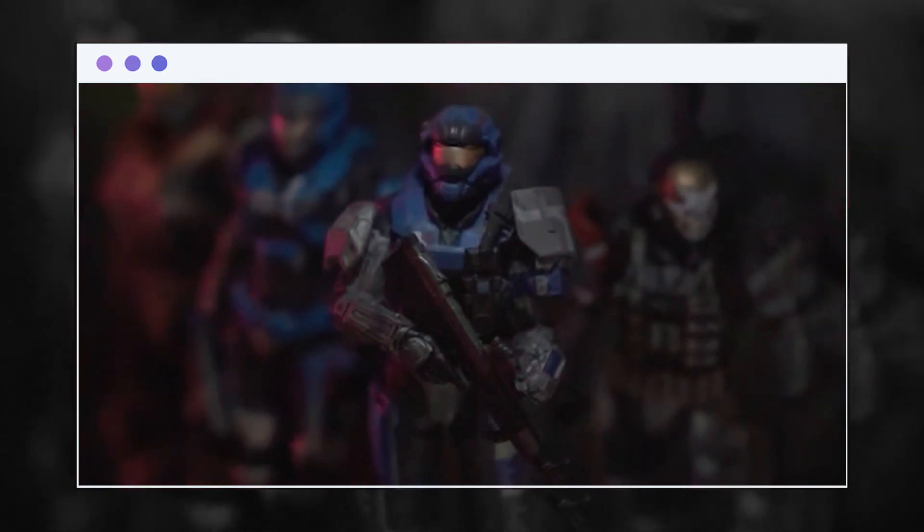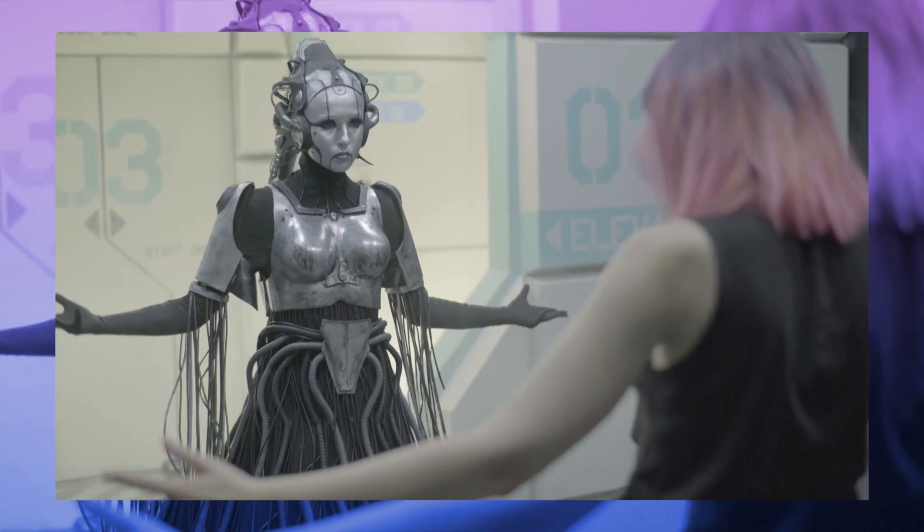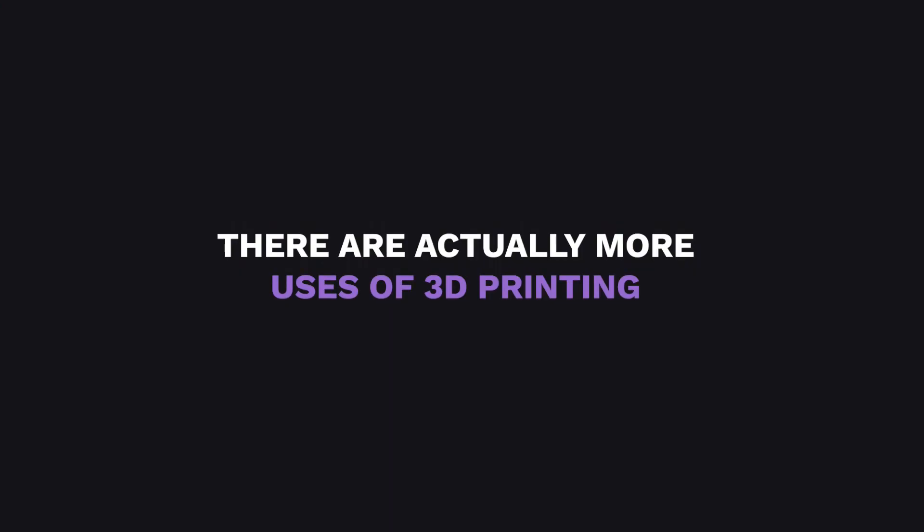When you hear about 3D printing, what comes to your mind? Display figurines? Costume makers for cosplayers? Well, there are actually more uses of 3D printing than you think.